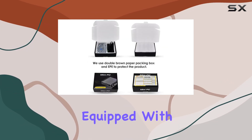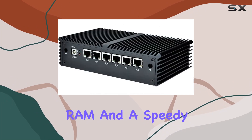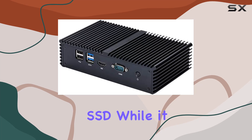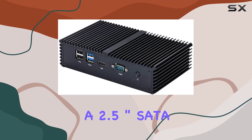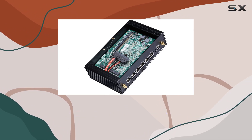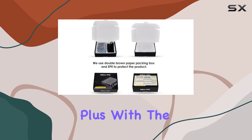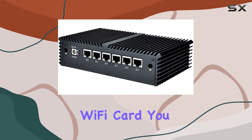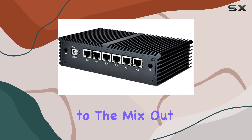In terms of memory and storage, this model comes equipped with 16GB of DDR4 RAM and a speedy 256GB mSATA SSD. While it doesn't include a 2.5-inch SATA HDD, the SSD should provide plenty of space for your operating system and essential applications. Plus, with the option to install a mini PCIe Wi-Fi card, you can easily add wireless connectivity to the mix.